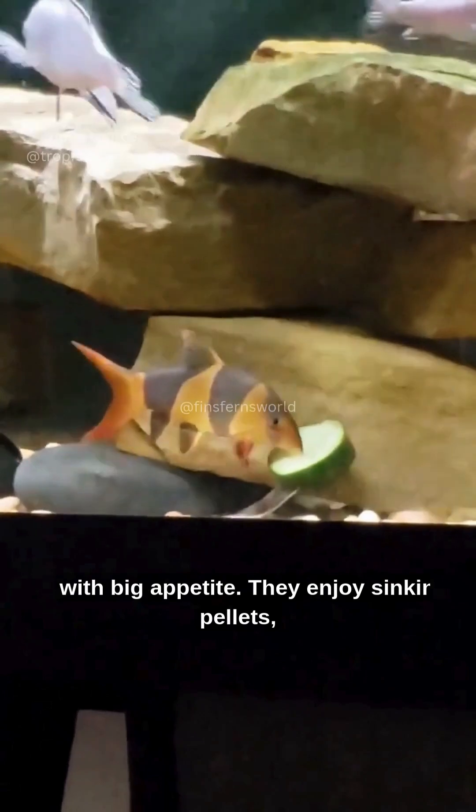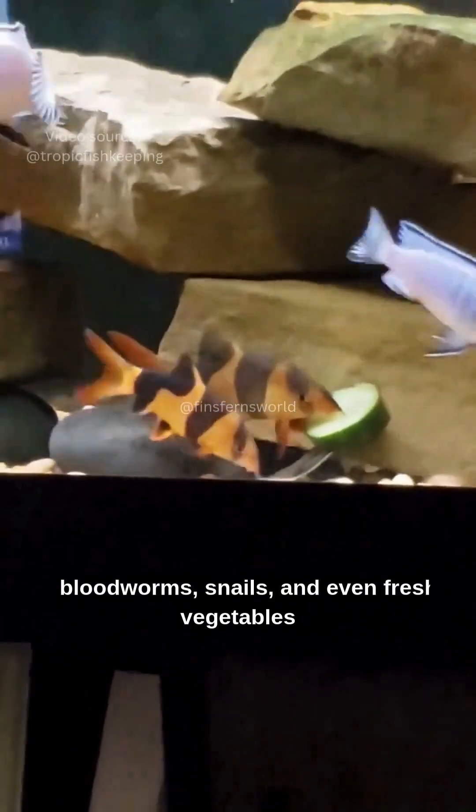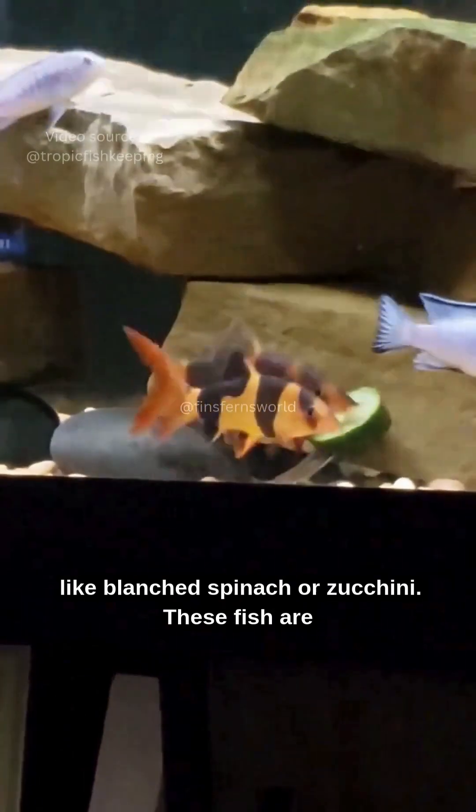Clown loaches are omnivores with a big appetite. They enjoy sinking pellets, bloodworms, snails, and even fresh vegetables like blanched spinach or zucchini.